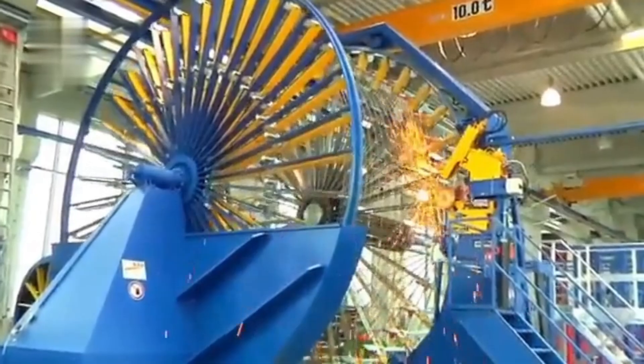The MBK Cage welding machine creates reinforced steel cages for concrete construction. Steel rods are welded together with precision, forming strong structures.